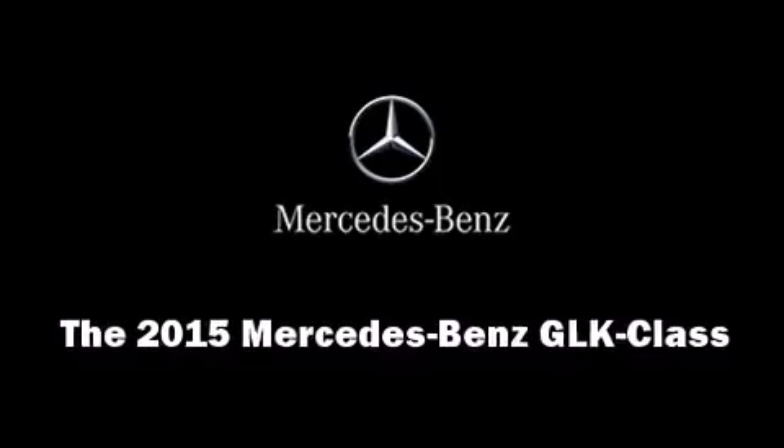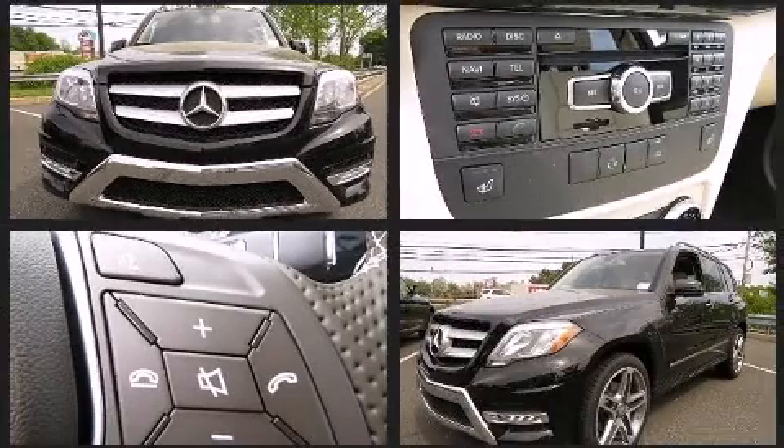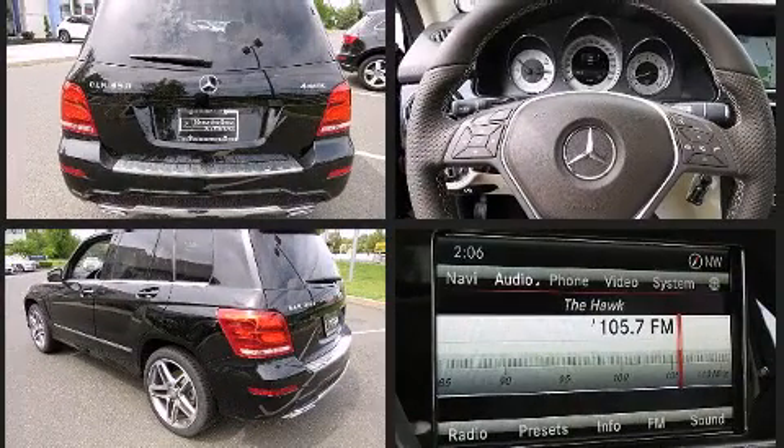Take command of the road in the 2015 Mercedes-Benz GLK class. Under the hood, you'll find a six-cylinder engine with more than 300 horsepower. And for added security, Dynamic Stability Control supplements the drivetrain.